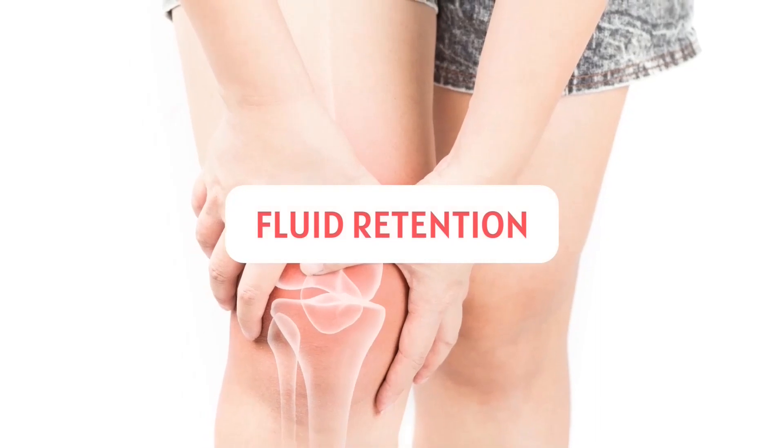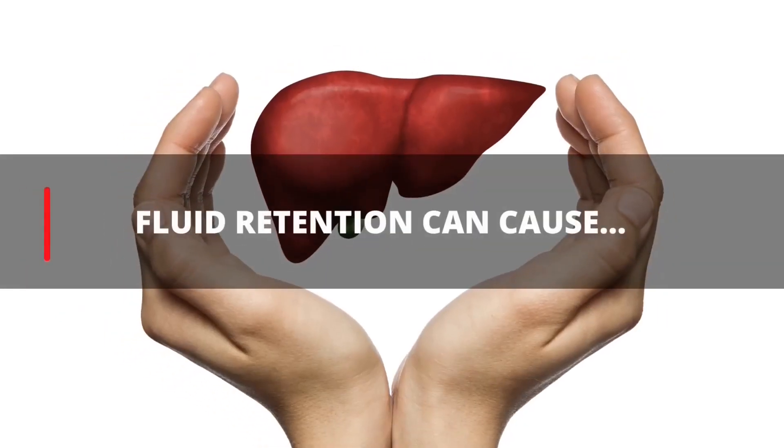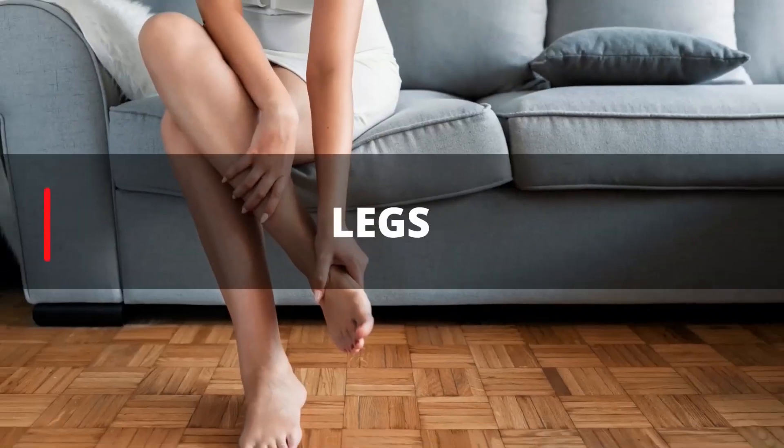2. Fluid Retention. Fluid retention is the most frequent complication of a liver disease. It occurs in about 50% of patients. Fluid retention can cause swelling in your arms, legs, or abdomen.